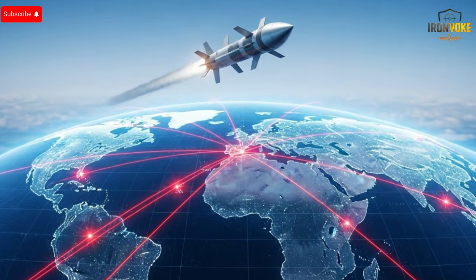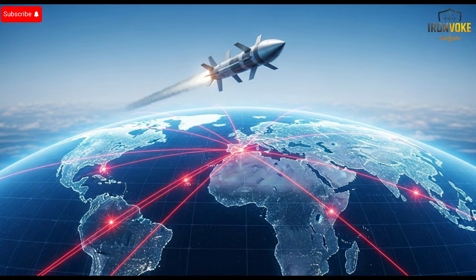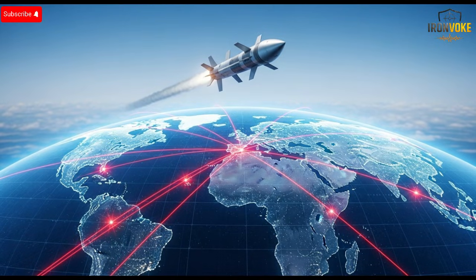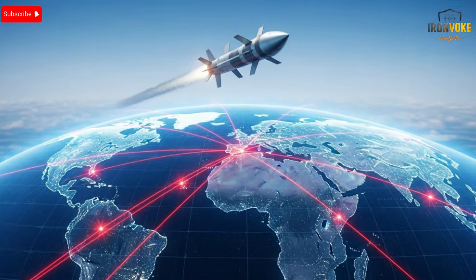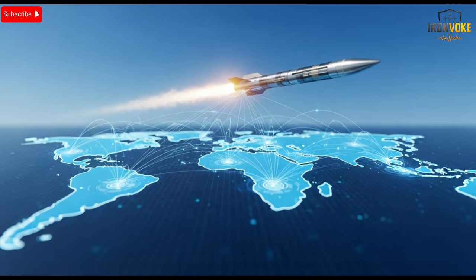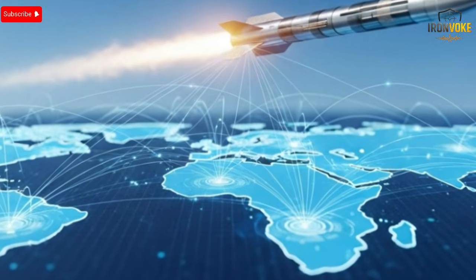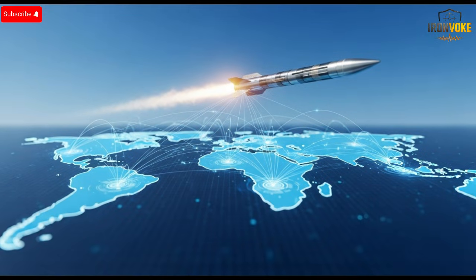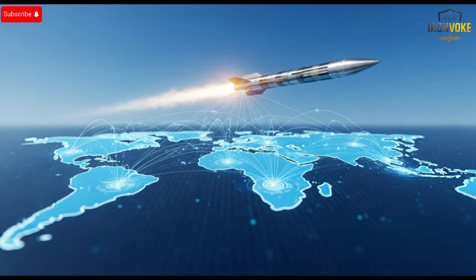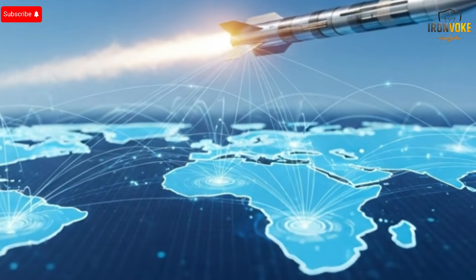Its ability to operate in varied environments is also notable. Whether launched in desert conditions, maritime settings, or from airborne platforms, the missile maintains optimal performance. This versatility is crucial for modern defense strategies, allowing for flexible responses to evolving threats. The missile's adaptability also ensures that it remains relevant in a rapidly changing technological landscape, capable of countering emerging defense systems.